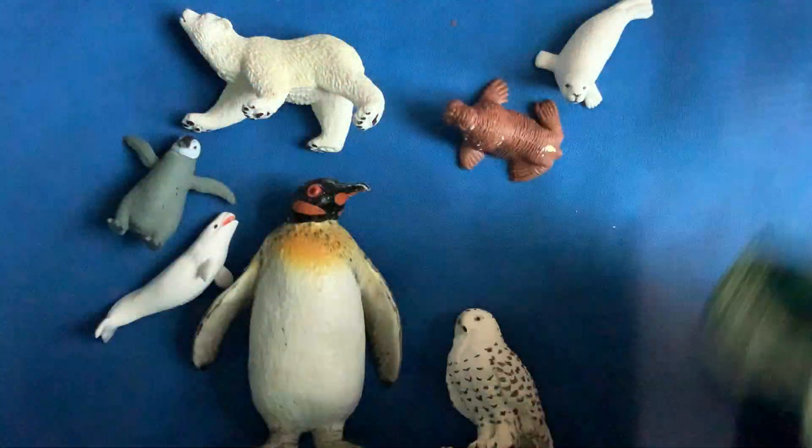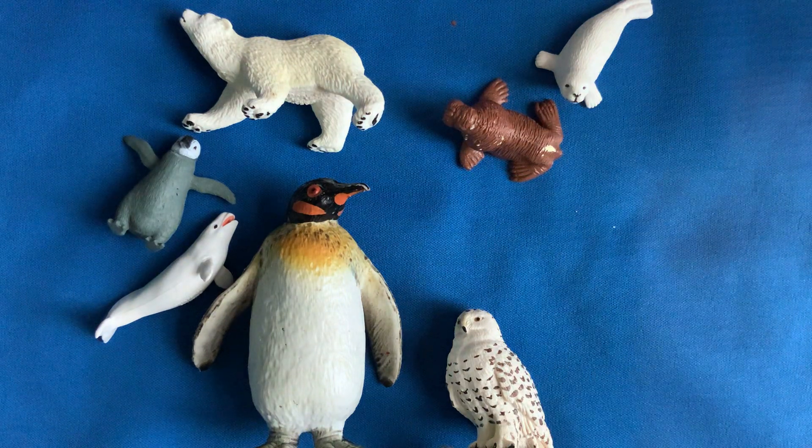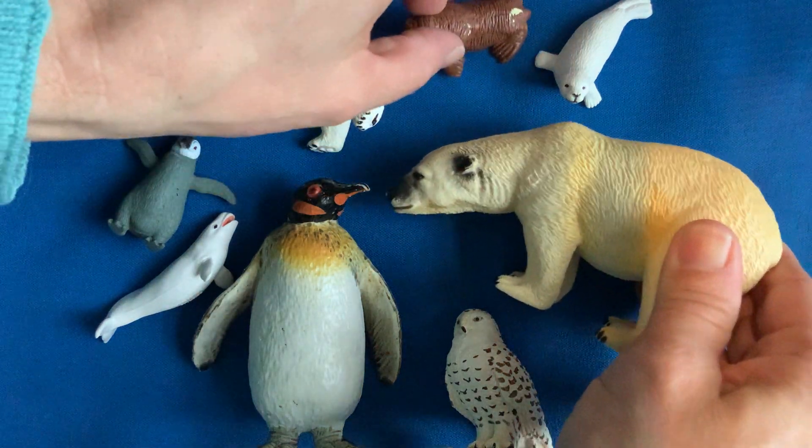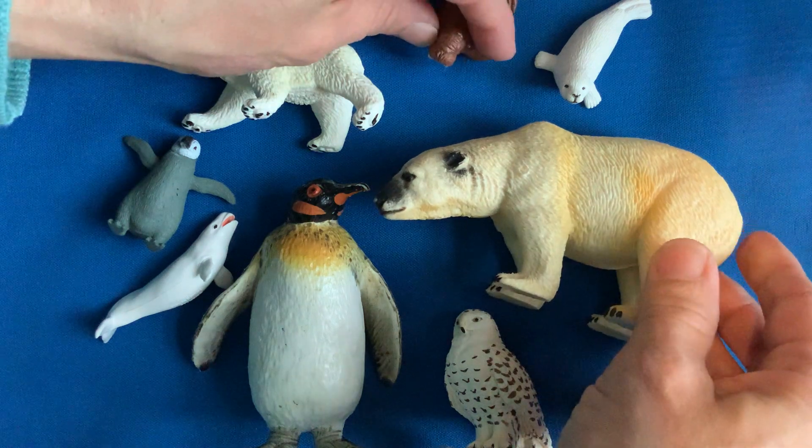Let's see. Which one's missing? Did you guess? The polar bear — the big polar bear that time.